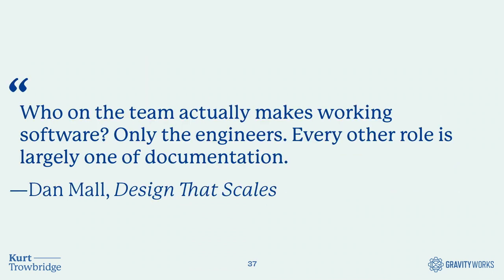Dan Moll, a design systems practitioner, wrote in his book 'Design at Scale' something of a hot take: 'Who on the team actually makes working software? Only the engineers. Every other role is largely one of documentation.' He backed that up by noting that IA diagrams, product requirements, strategy briefs, task descriptions, and design comps are all different types of documentation that help us build software. It's good to build documentation into your developer culture, but also spread that to the rest of the team so everyone is writing various forms of documentation and helping one another build and grow.